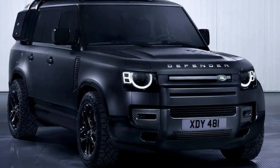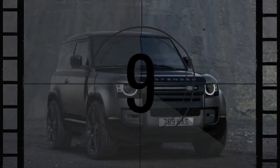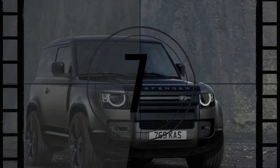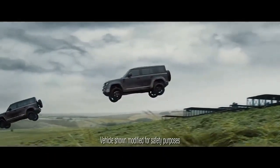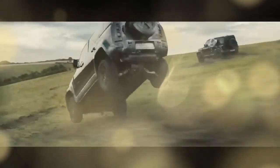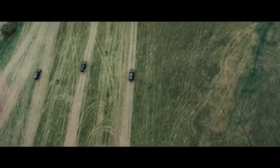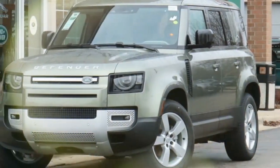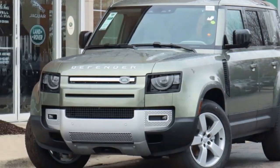PRO: Defender's Turbo 6 hits the sweet spot. The Defender offers a 296-horsepower 2.0-liter turbo-4, which my colleagues have found to be sluggish. I've also driven a Defender with the 518-horsepower supercharged 5.0-liter V-8, and it's a powerhouse that pulls like a dog straining at its leash. But the real sweet spot is the 3.0-liter turbo-6 in my test vehicle, delivering 395 horsepower.